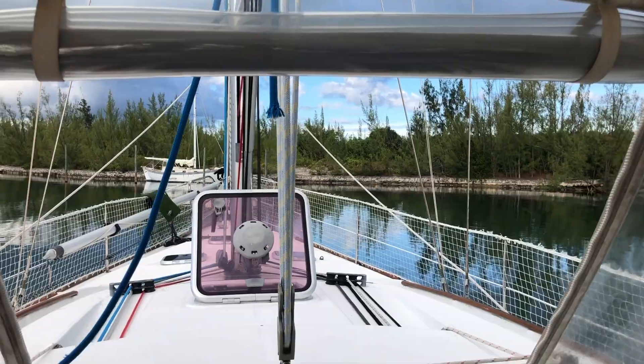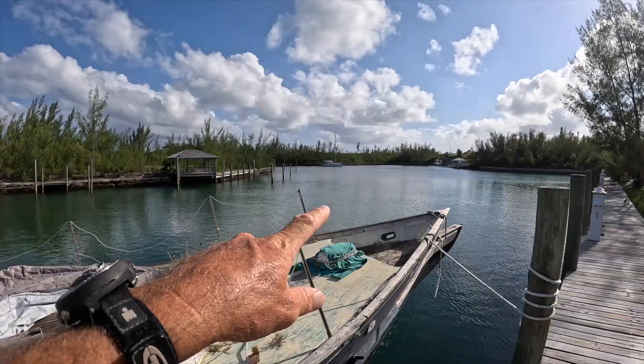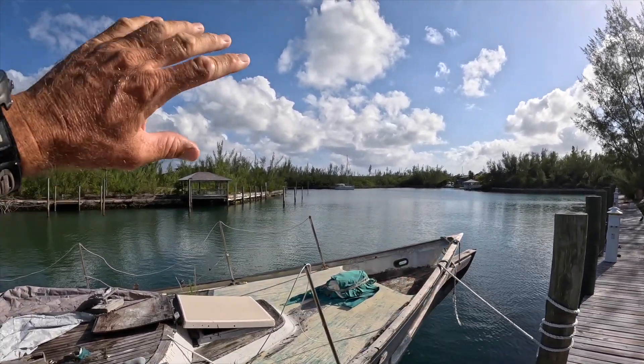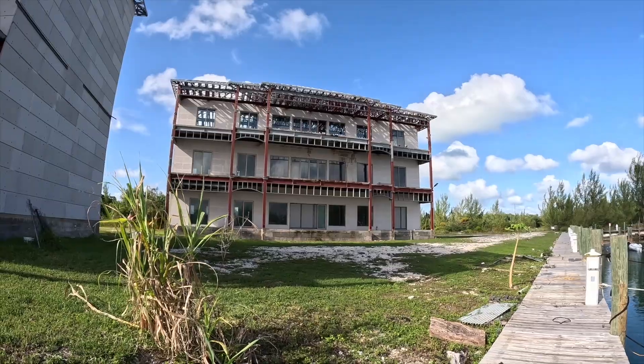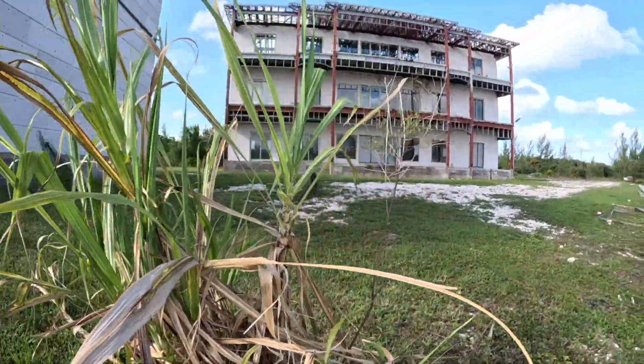We are in Grand Bahama but we're actually at this enclosed area where we've brought the boat right down into and it's totally protected. Very similar to like the Miami Fort Lauderdale kind of thing, like the ICW or Broadwater. And this is like an old marina that they were building and then they stopped building it halfway through. So you've got like two buildings here and a beautiful dock and then nothing.